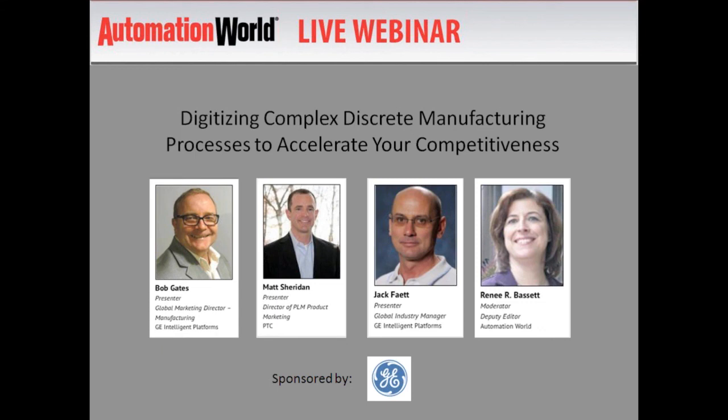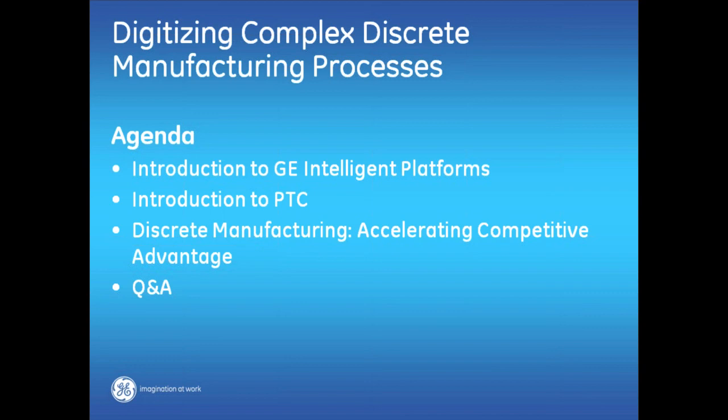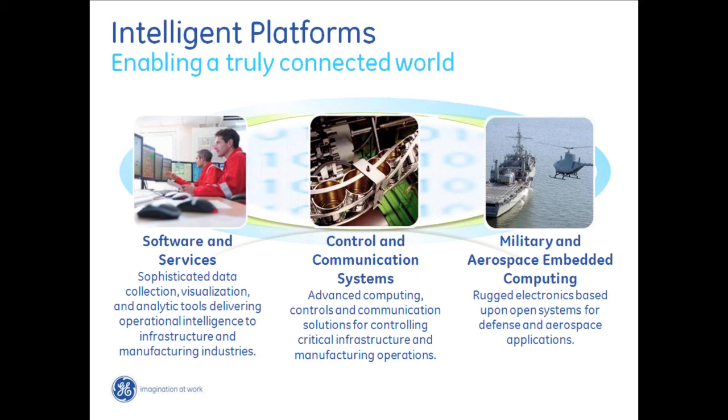Thank you very much, Renee. This is Bob Gates. Today I'd like to take you through our thoughts on digitizing complex discrete manufacturing processes. We're going to introduce GE Intelligent Platforms, the division of GE, go through PTC and introduce them, and then talk about accelerated competitive advantage. GE Intelligent Platforms is the manufacturing technology arm of GE, meaning that all of the products we talk about are products we use in our 150-plus manufacturing facilities around the world.